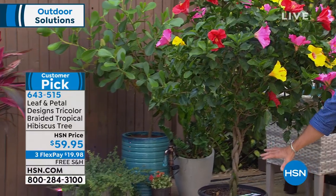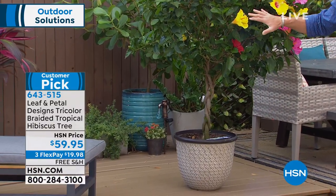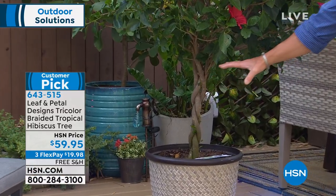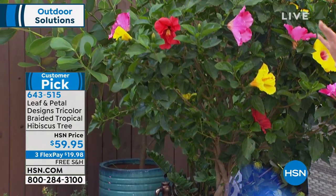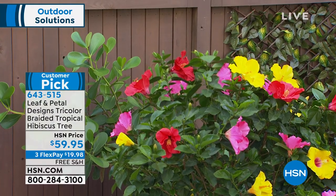Because it's braided with three separate tropical hibiscus plants, you get three colors. It's braided down below, and it's going to come to you like that. Then all you do is sit back and look at the color. Everybody that comes to my house and sits out on the porch is like, where did you get it? And I'm like, isn't it unbelievable?